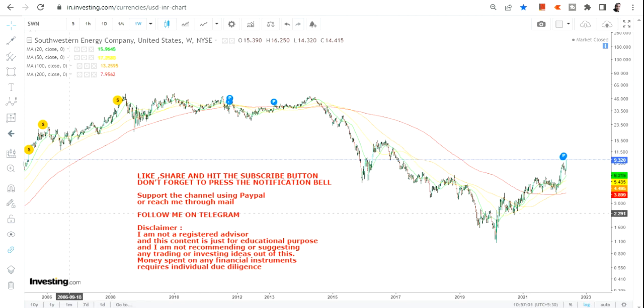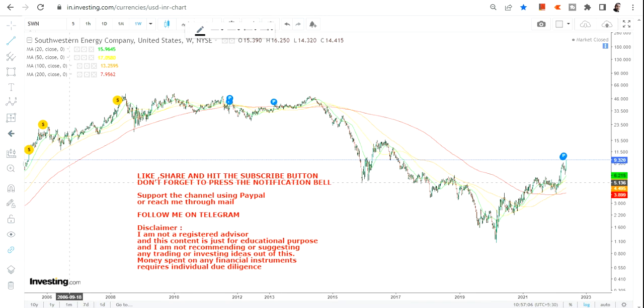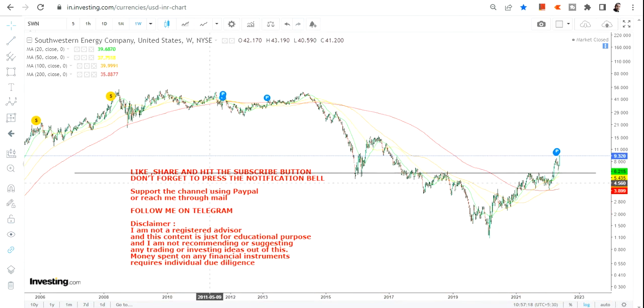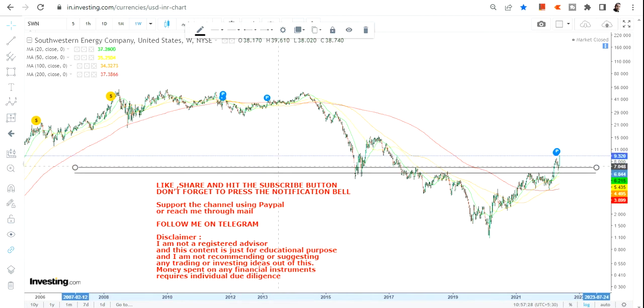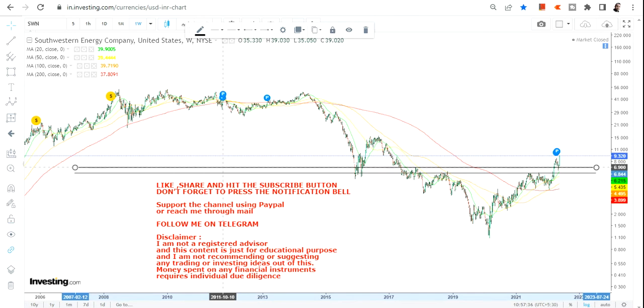Hello friends, welcome to my channel and thanks for watching this video. In this video we are going to discuss about the weekly chart of Southwestern Energy Company. This is one of those stocks which is not at all affected by the big correction that we saw in the first four months of calendar year 2022, and with a single move it has already covered what it corrected in the last couple of weeks, and the stock with a phenomenally strong move has started moving higher.